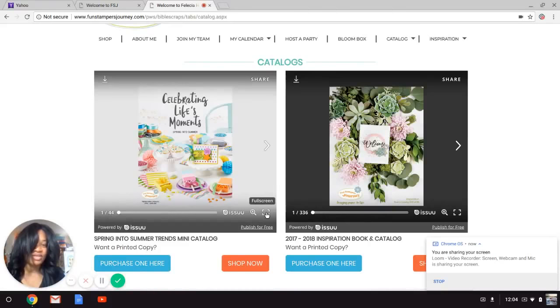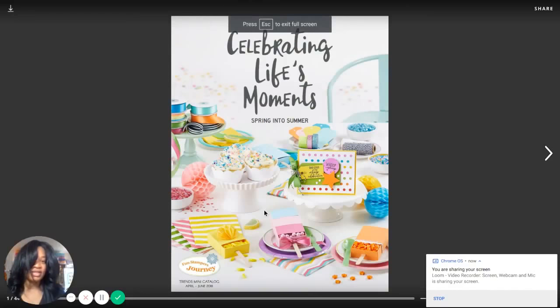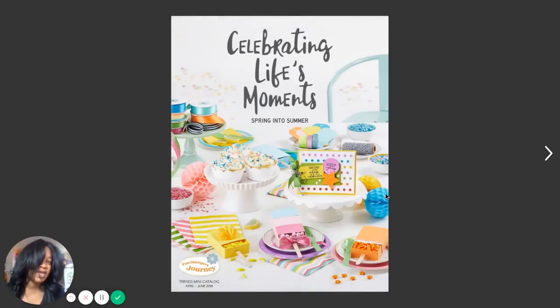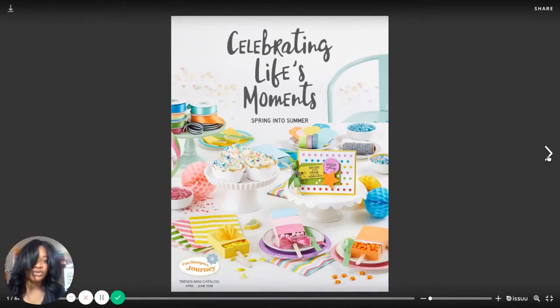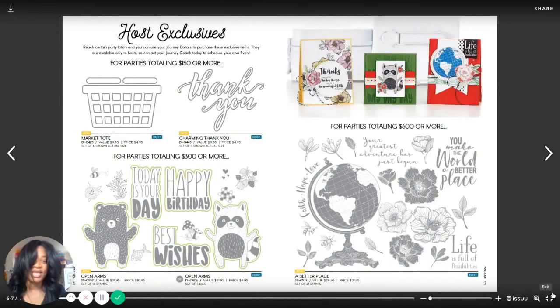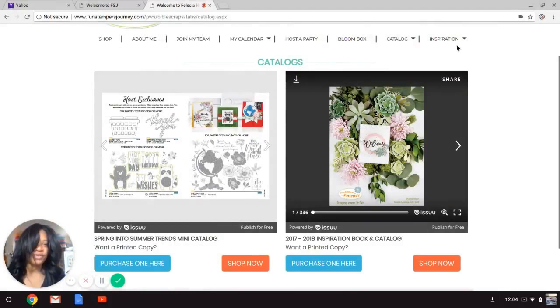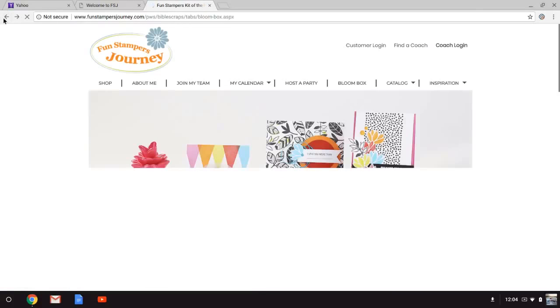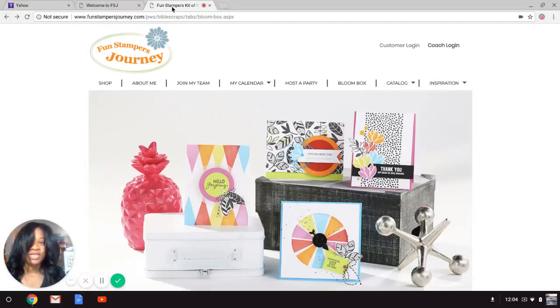I think I'll do a separate video on the catalogs themselves, but it's really cool how from the comfort of your own iPad, tablet, or computer you can view a full-page color display of the catalog. If you want inspiration, use the Inspiration tab — you can go to our gallery or our blog. If you haven't subscribed to our blog, do that because there are always inspirational projects being shared.